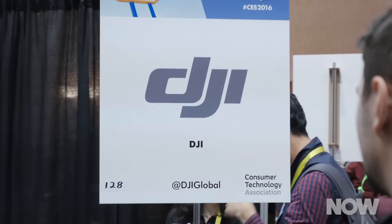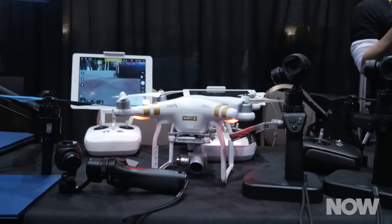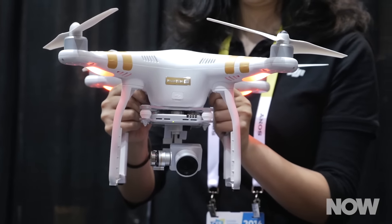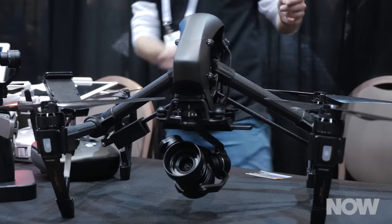Next we stopped over at DJI. This is the drone company that is transforming film as we know it. Imagine you have a drone capable of shooting in 4K resolution for under $1,000. I think some crane operators are going to be looking for a job pretty soon.